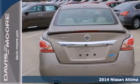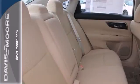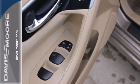It has smart technology, like an X-Tronic continuously variable transmission, push-button start, and Bluetooth. It also has an advanced airbag system, stability and traction control, and tire pressure monitor.